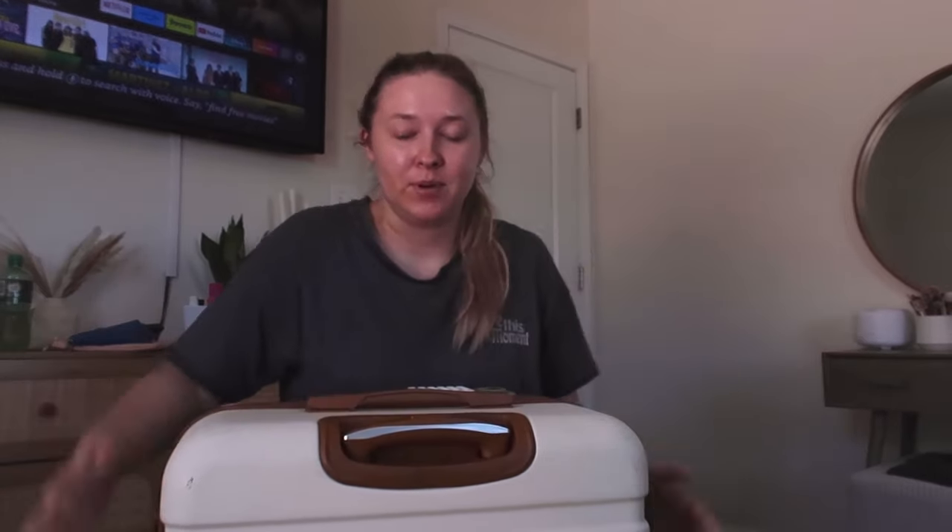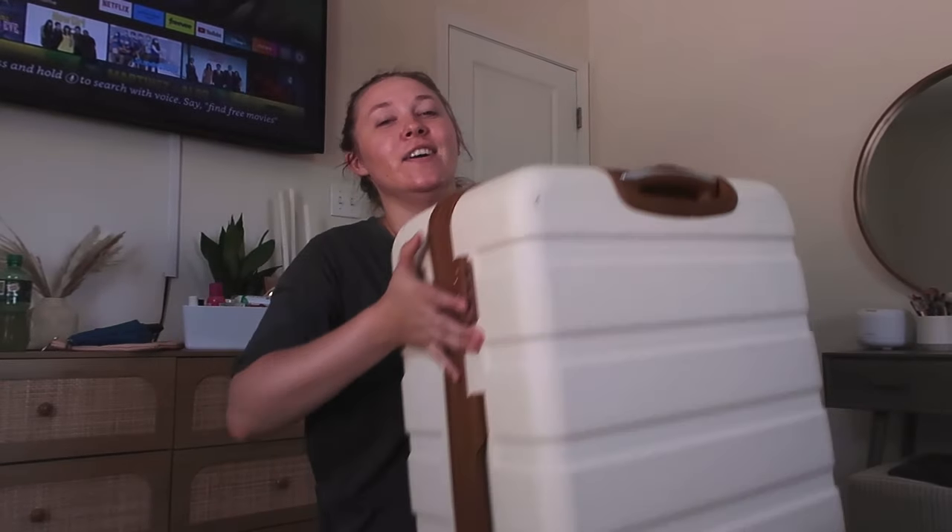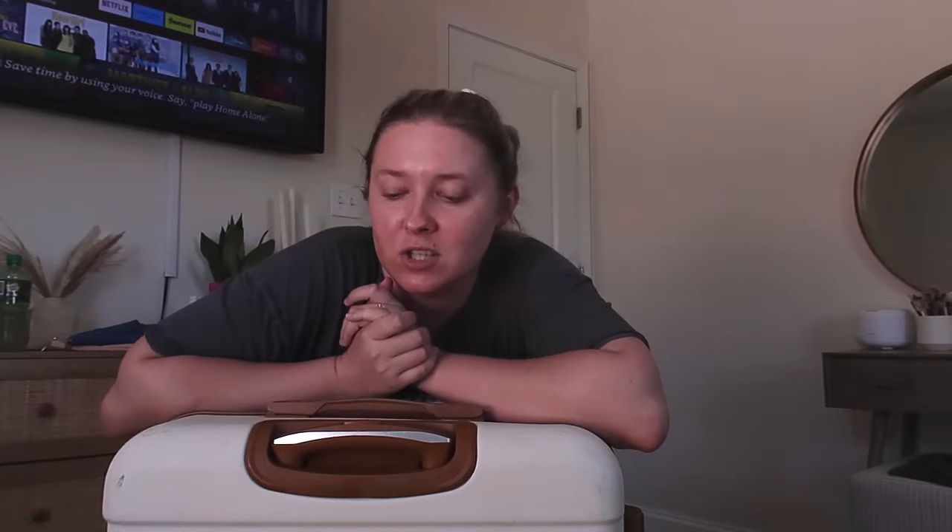Obviously this one is different because we need all of the things — bridesmaid dress, curling iron, hairspray, all of the fancier things, heels. So I'm bringing the biggest suitcase I have because I know I'm going to take a lot of space. Let's get started. I'm going to listen to country music while I pack.